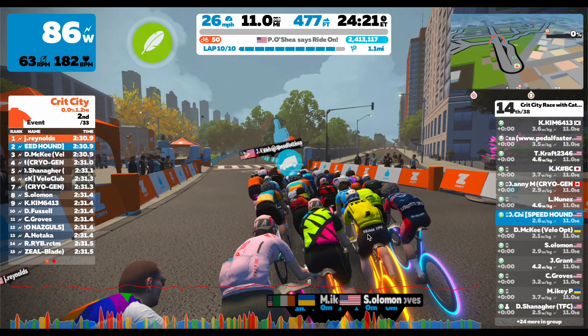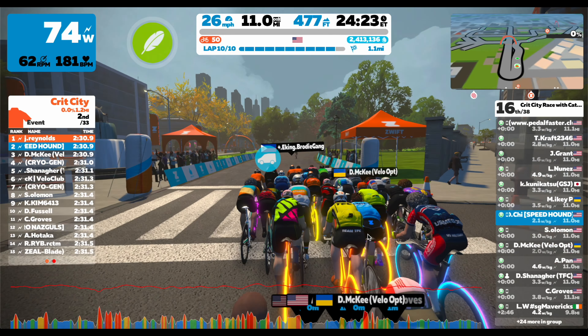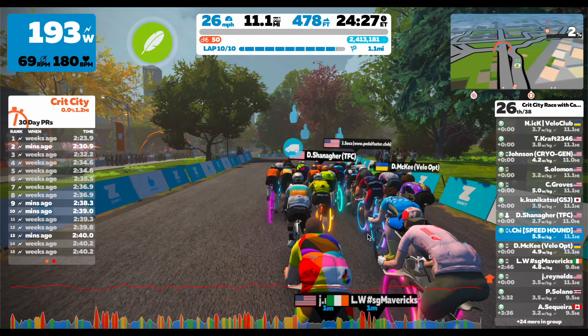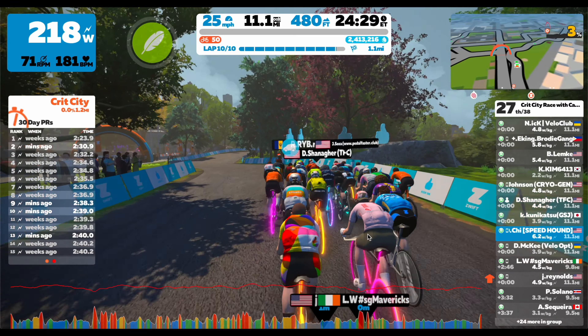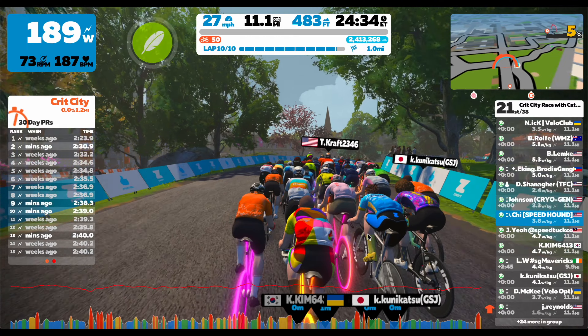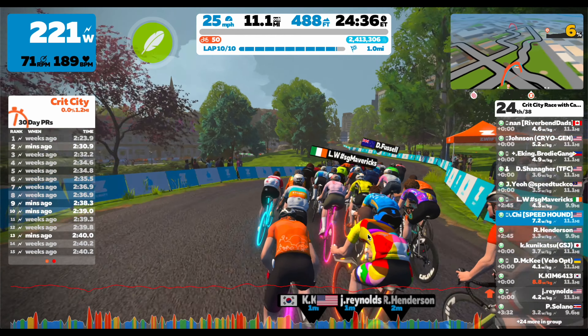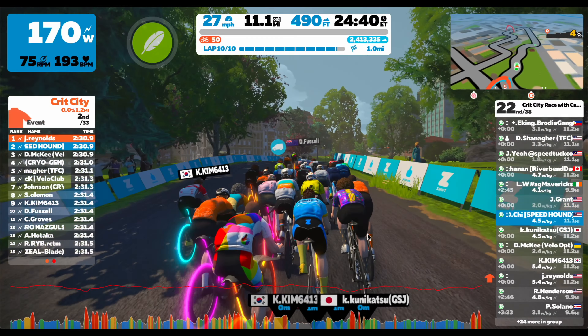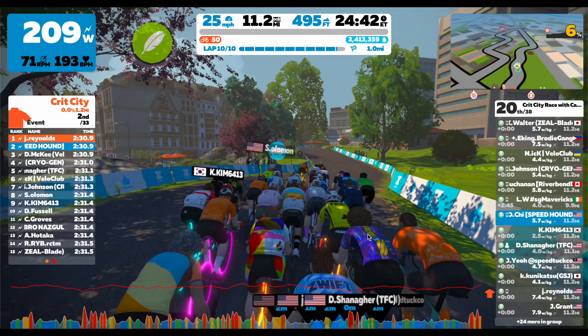I didn't really want a really hard race because the next day I was going to be doing the Zwift Insider Rebel Race series with around 100 riders in the B category. Some of them are pretty strong and it's a pretty tough course, so I didn't want my legs too tired before that.